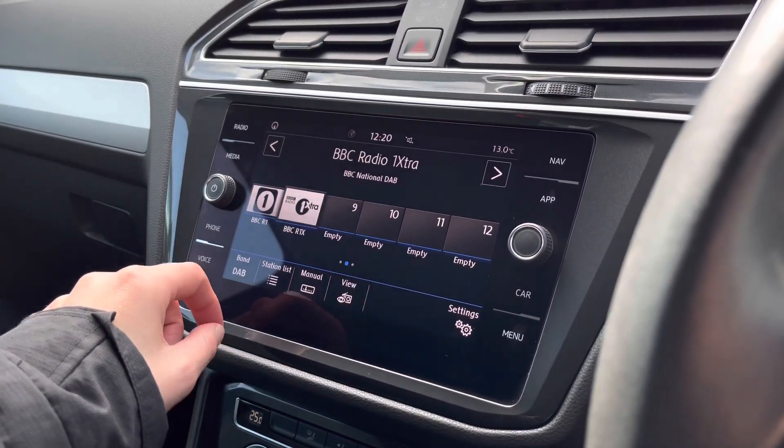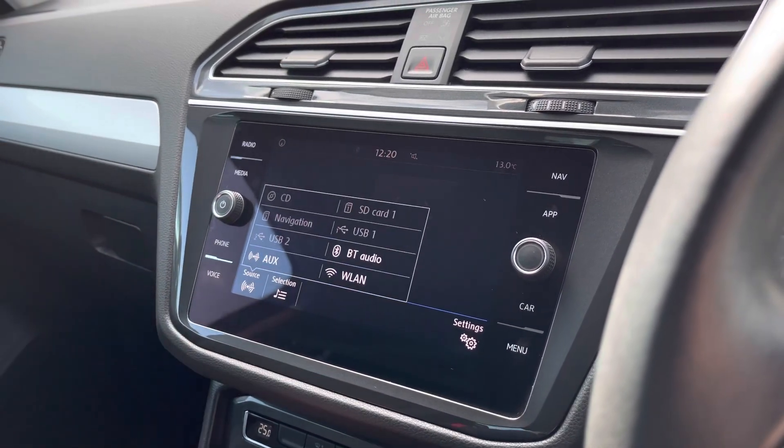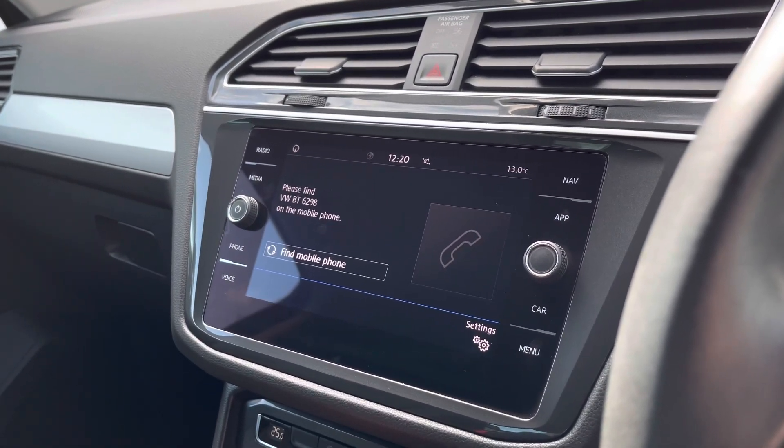This will keep you entertained during those longer trips. Going into media, we also have AUX inputs available, allowing you to connect your phone to play your own music. We also have Bluetooth, allowing you to make hands-free calls safely on the move.